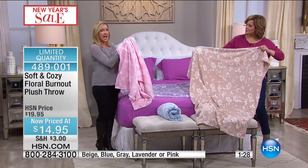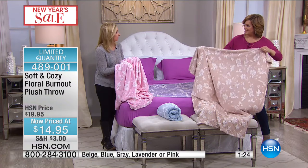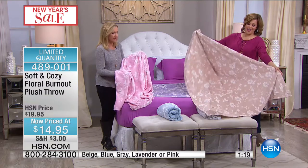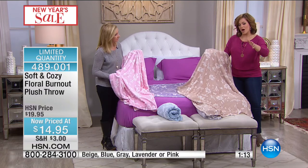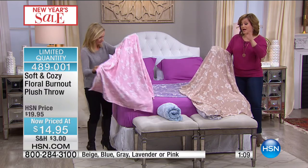I wish you could feel this. I've been selling Soft and Cozy for years, and I think it gets softer every year. I don't know how it continually gets softer and better. So many of you love it and order tons of these, collect them, and you know how beautifully they wash. They never fade, and this texture will never go away.